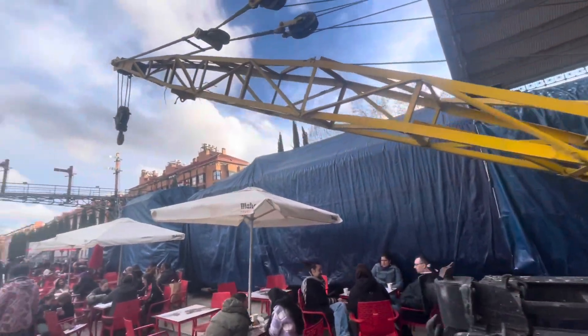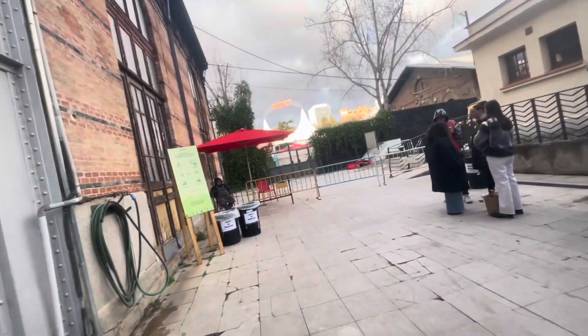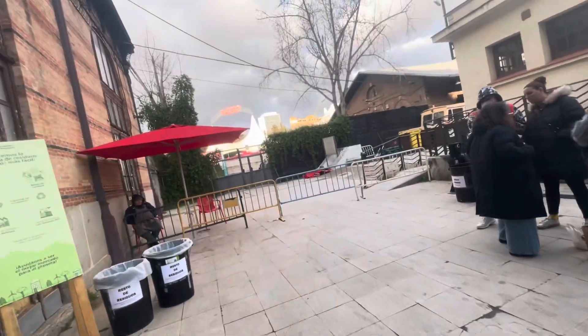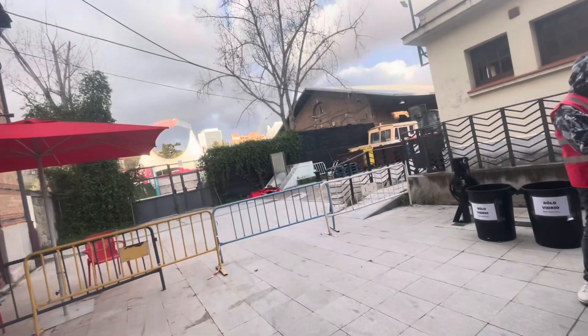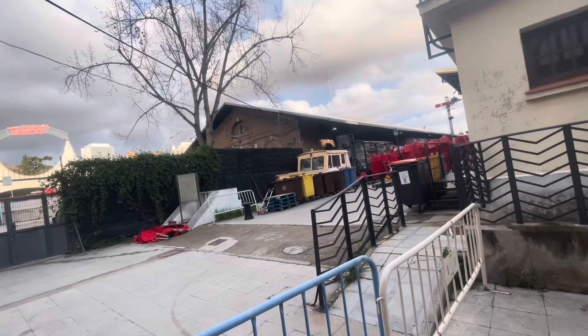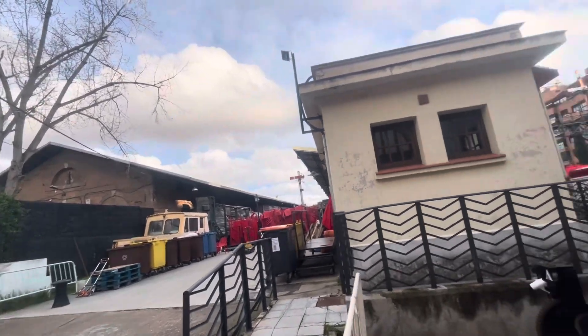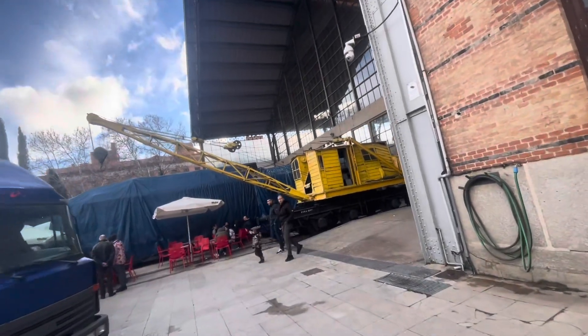There's something hiding under there under the tarp which you can't see. There's a whole bunch of rolling stock back there that we can't see. There's some back there.